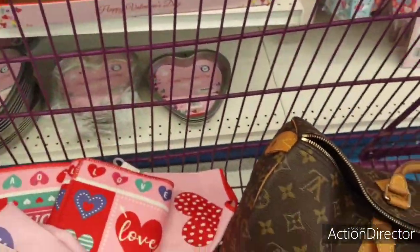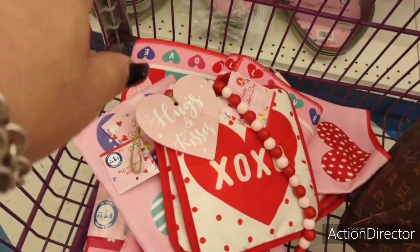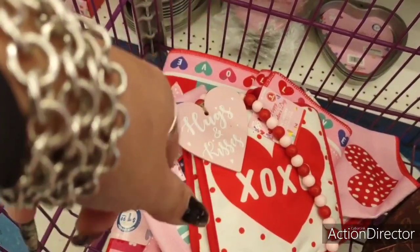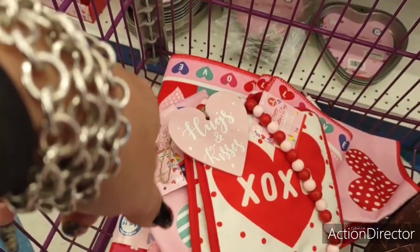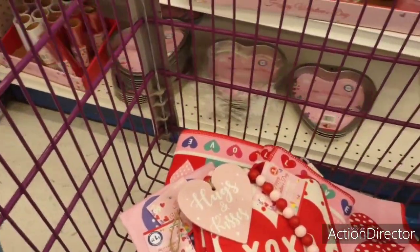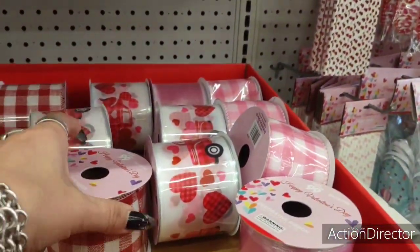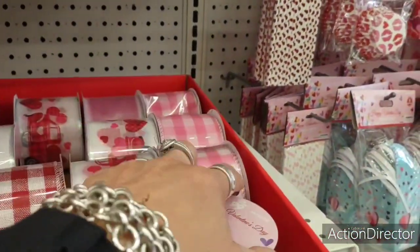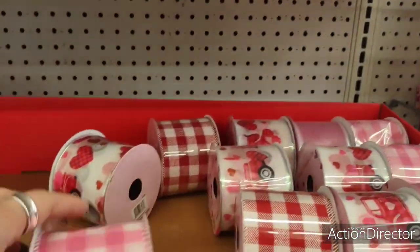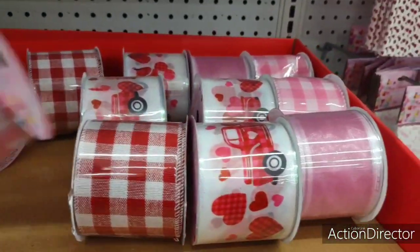I did buy some nice ones and actually I did clear out — last year on clearance I was able to get really nice Valentine's towels for maybe four dollars. I'm a little late for the ribbon, which stinks. But I actually like this ribbon for Easter — isn't that pretty? I love Easter colors; Easter just gets me every time.